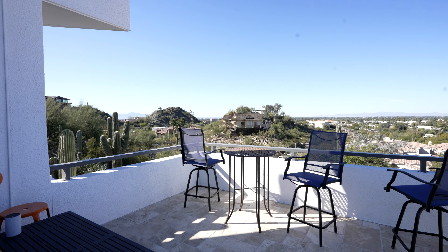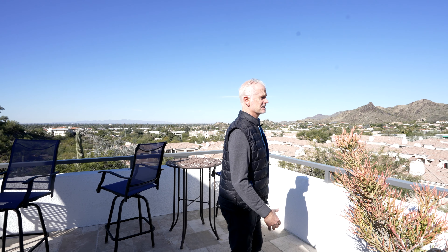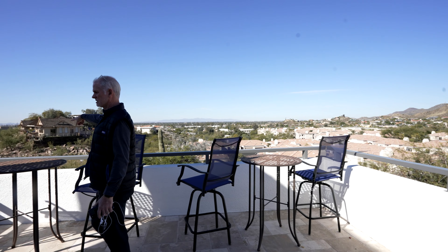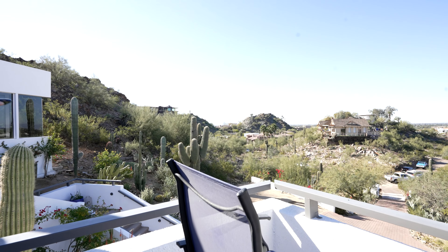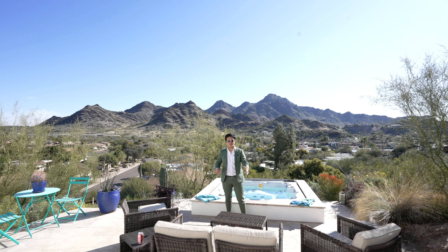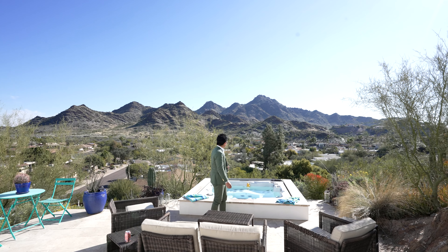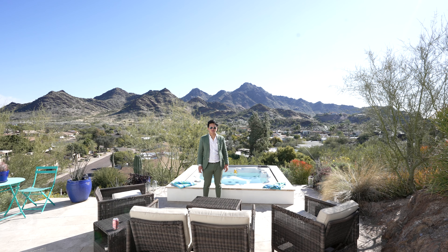I'll show you the pantry and the laundry room since we're on this side of the house. This is just the broom closet. You have washer, dryer, a wet sink, and two extra refrigerator drawers — one's a freezer, one's a refrigerator. And then you have the pantry with the pull-out drawers. We'll go outside here, out this back door from the kitchen. They don't really do a lot of cooking, but they have a grill set up here.